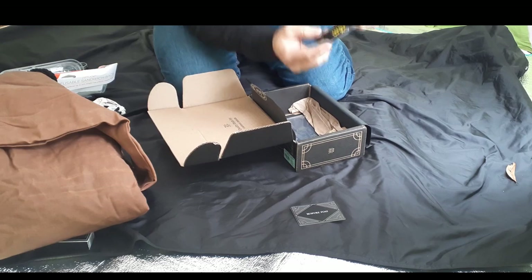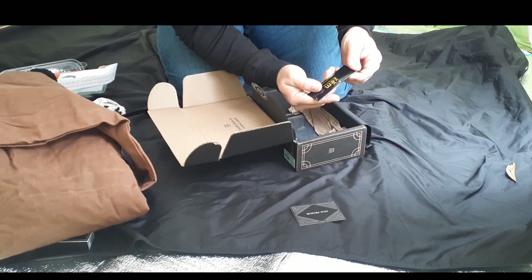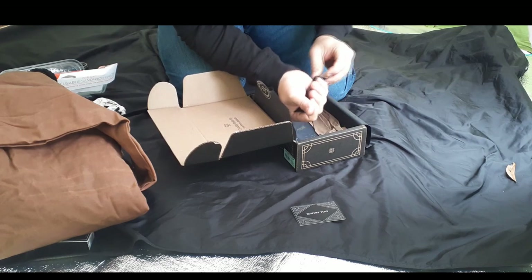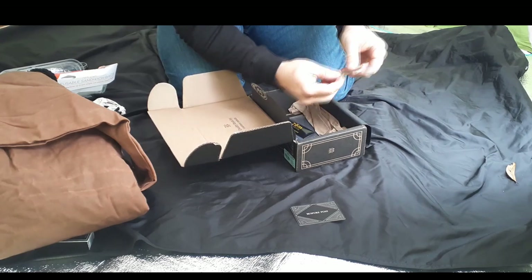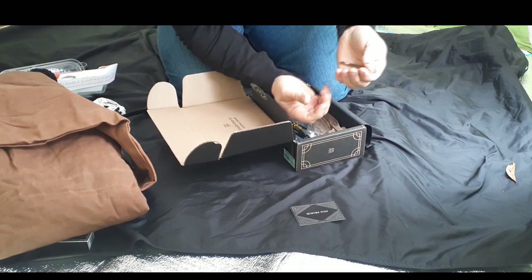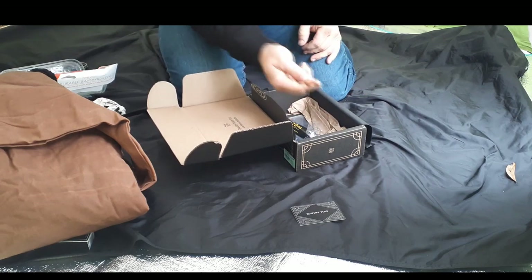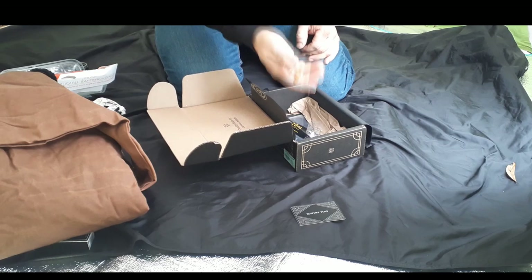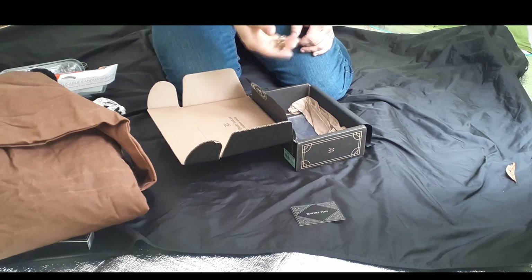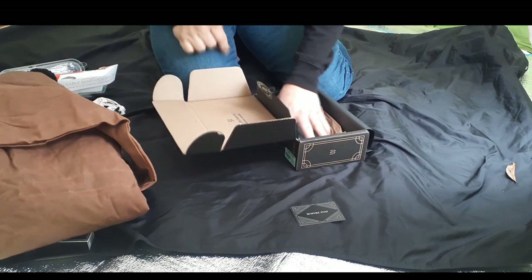Next we've got Zem — 'Tools for Good Living' — and it's a key ring bottle opener. Opening it up, there's a nice little brass one. Really cool — keep it on your keys so you can always open up a beer. Pretty common inclusion in these subscription boxes, and for good reason.